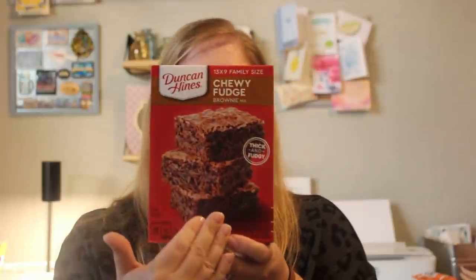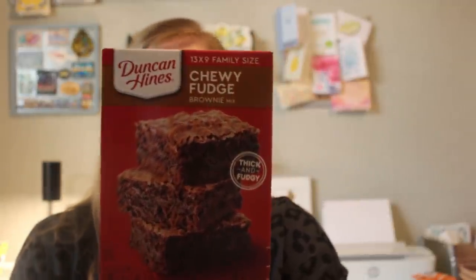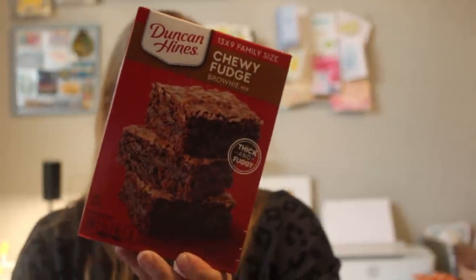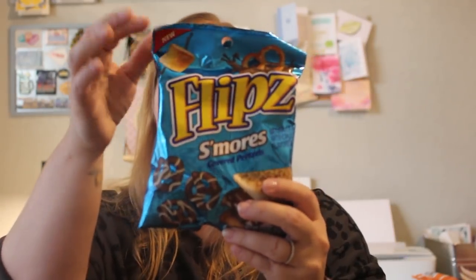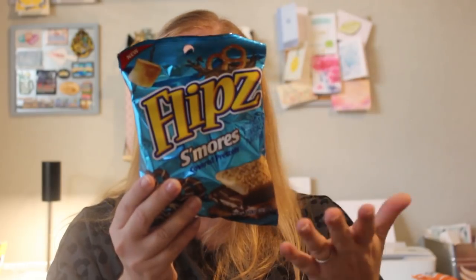Normally I buy the six pack of Ghirardelli brownie mix from Costco, but the last time I went they didn't have it. So we don't have any brownie mix in the pantry. I like to have box mixes on hand because my kids on the weekends will want to bake something — mostly Pearl, who loves to help in the kitchen. I saw this Duncan Hines chewy fudge brownie mix and picked it up just to have on hand. I also got Flipz pretzels in the s'mores flavor — they're covered in chocolate and maybe marshmallow flavored cream. I know my kids will love them. I might also split these up and add them to the kids' lunch boxes.